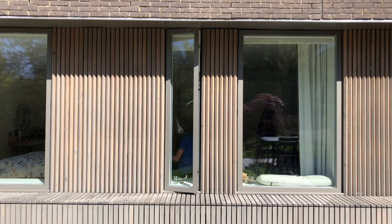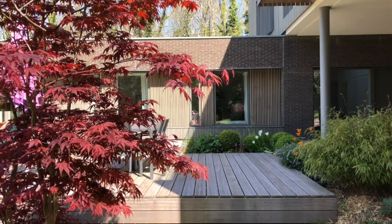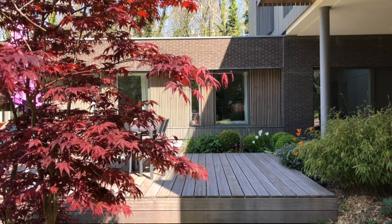Lessons for the children are now online, with them being connected via a digital link to their classmates and teacher. But with their bedroom windows overlooking the garden, it gives them a place to work with a view and light from outside.